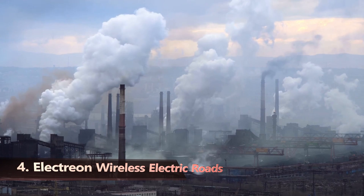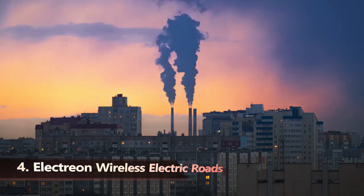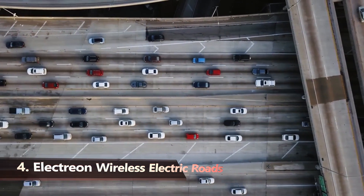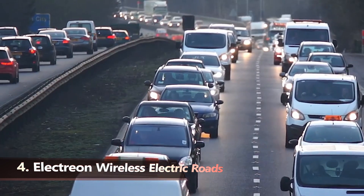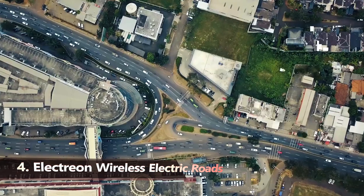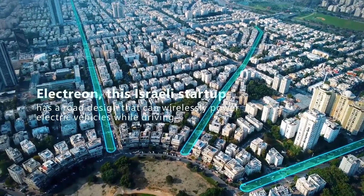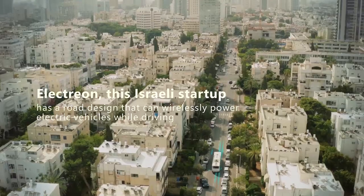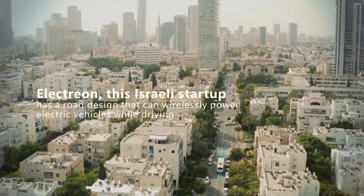Several countries have proposed future bans on fossil-fueled-powered automobiles. France, Norway, the United Kingdom, and even China are all planning to get from point A to point B without using a gas pedal. But how will this be accomplished? Electrion, a business specializing in wireless electric roads, has presented one possibility. This Israeli startup has a road design that can wirelessly power electric vehicles while driving,